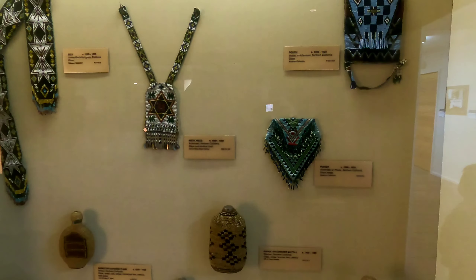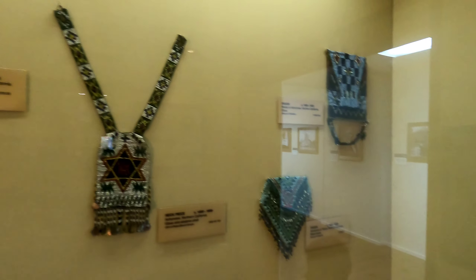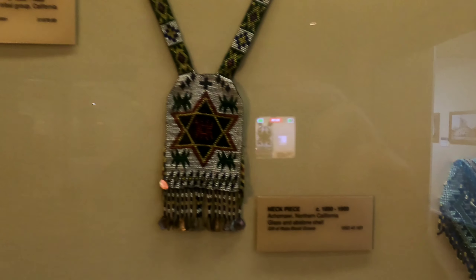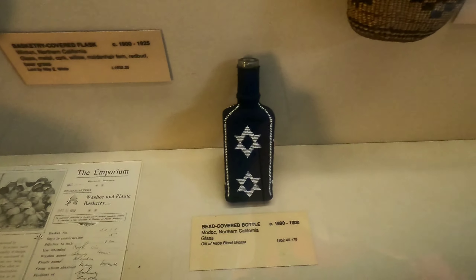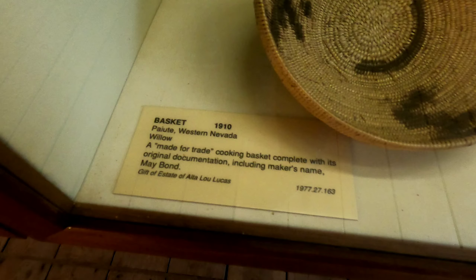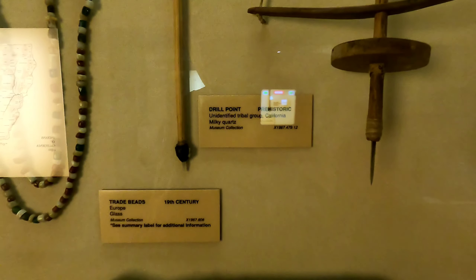This is the Native American artifacts right here — what they used to make way back in the days. Look at this — it's a neckpiece from 1890 to 1900. Bead-covered bottle. Wow, look at their basket from 1910. Drill point, prehistoric. Pump drill, 20th century.